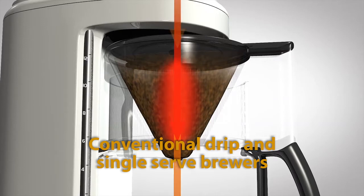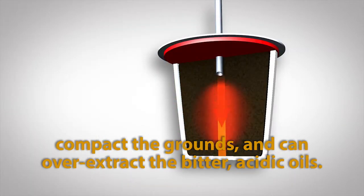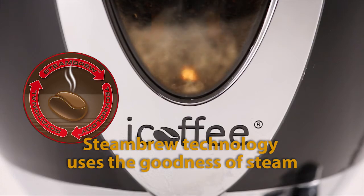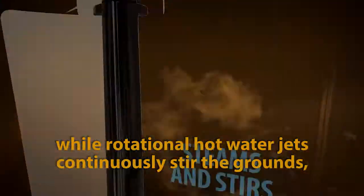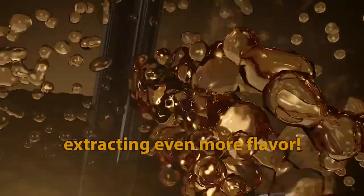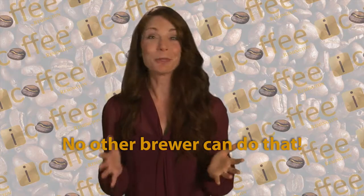Conventional drip and single-serve brewers compact the grounds and can over-extract the bitter, acidic oils. Inside iCoffee's brew basket, steam brew technology uses the goodness of steam to extract the most exquisite coffee flavors, while rotational hot water jets continuously stir the grounds, extracting even more flavor. The grounds never compact. No other brewer can do that.